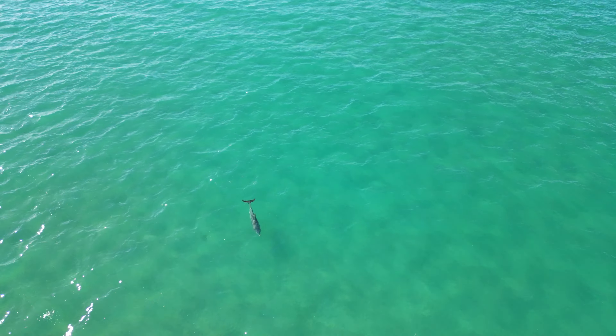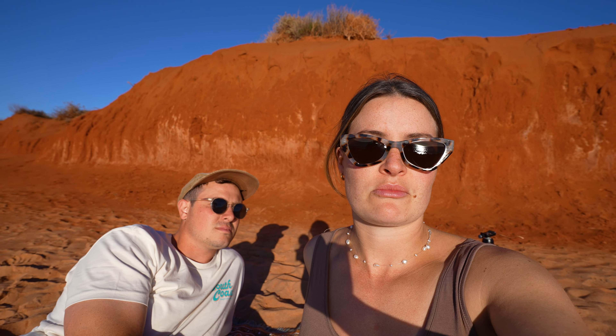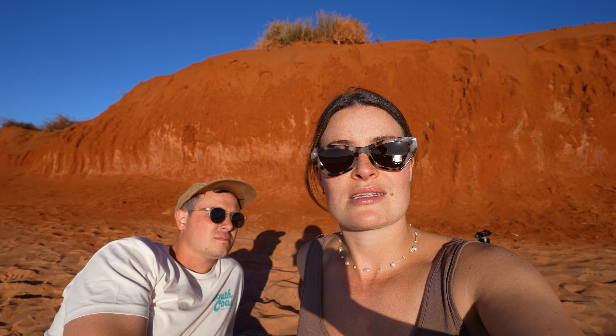Welcome to Cape Peron. We are in Francois Peron National Park. This is probably the most westerly point of the park and in my opinion the most dramatic spot. There are really red, quite dramatic cliffs, white sand and then very blue water. At Skipjack Point we were actually lucky enough to see a dolphin and a turtle — a really good spot if you want to see some marine life. Now we're just going to spend sunset down here.